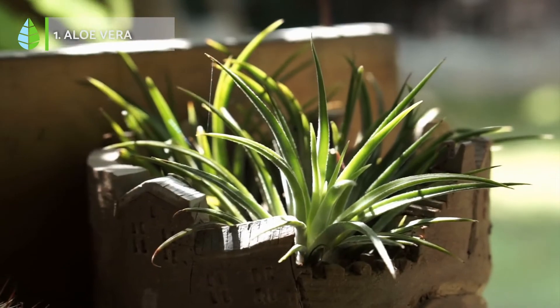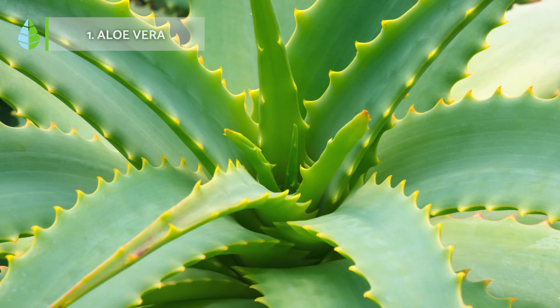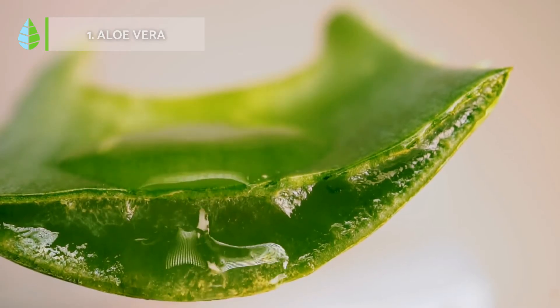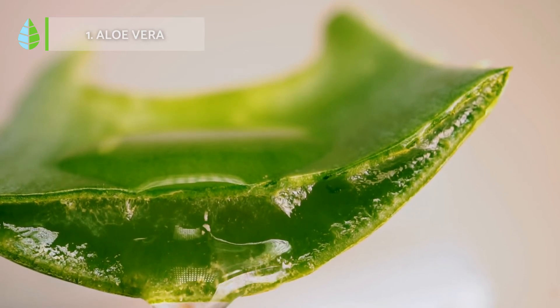Aloe Vera. Known for its medicinal properties, it is one of the most recommended species for cleaning and improving air quality, thanks to its high oxygen production at night. In addition, it is highly recommended for those who do not have too much time to care for their plants.